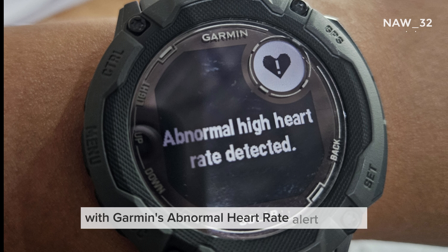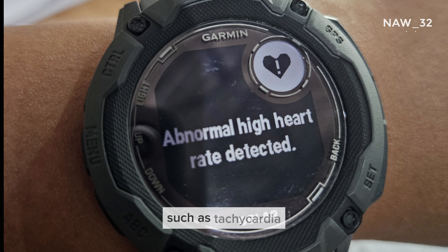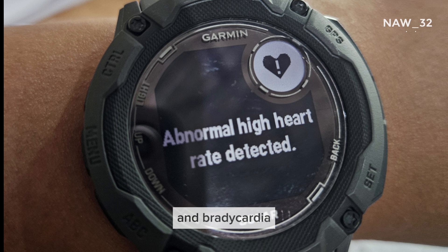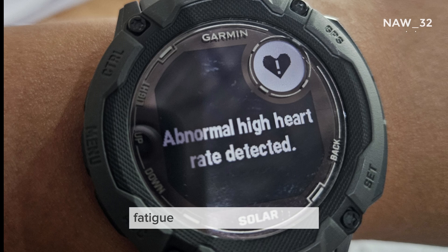With Garmin's abnormal heart rate alert feature, we can detect different types of arrhythmias, such as tachycardia — which refers to a heart rate exceeding 100 beats per minute while at rest, and can feel like a racing or pounding heartbeat — and bradycardia, which is when the heart rate falls below 60 beats per minute while at rest. Symptoms include dizziness, fatigue, and shortness of breath.